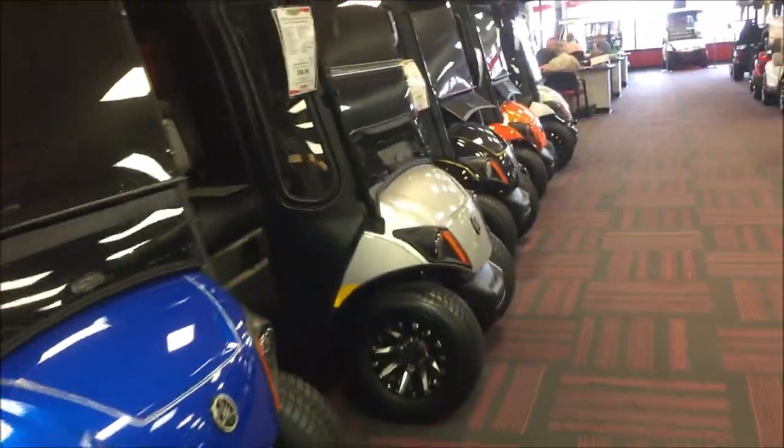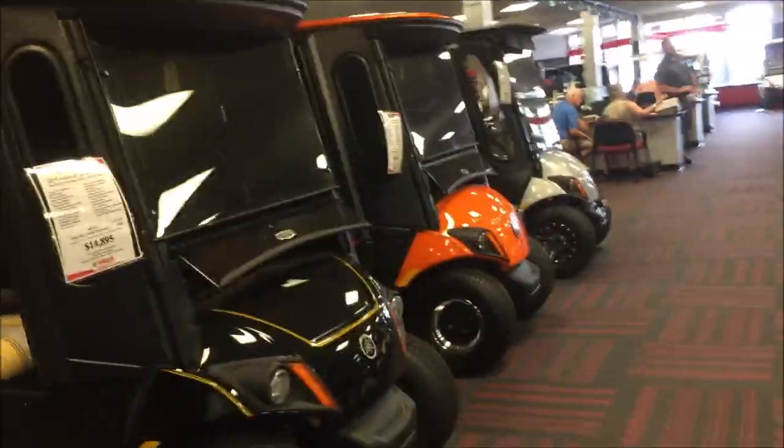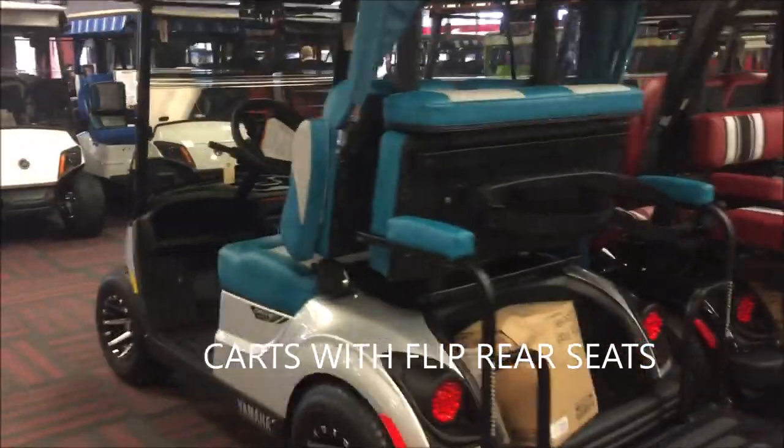Do your research and shop around. There are a lot of places outside The Villages that sell golf carts, and if you buy one from them, they'll deliver it right to your door.